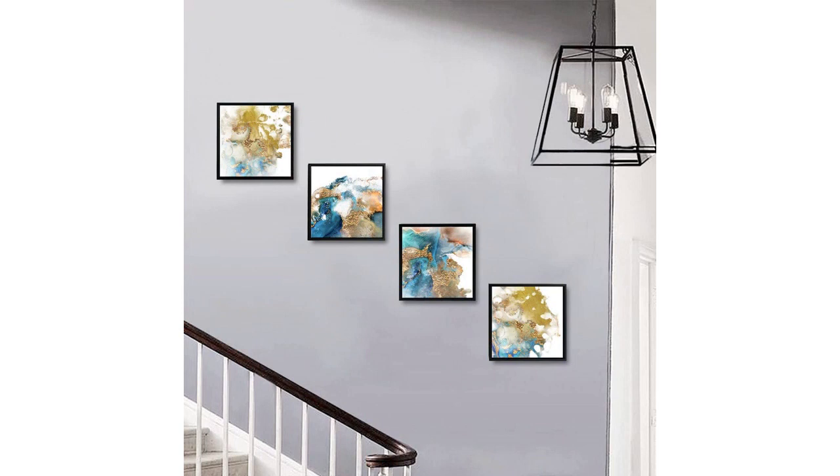The colors of the painting also work well with the overall theme of my home office. The combination of turquoise and gold adds a pop of color and liveliness to the otherwise neutral tones of the room. It brings a sense of energy and creativity, which is exactly what I need while working. The packaging was excellent and the product arrived in perfect condition. It was easy to hang on the wall thanks to the included hardware.